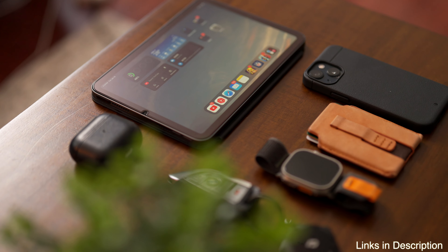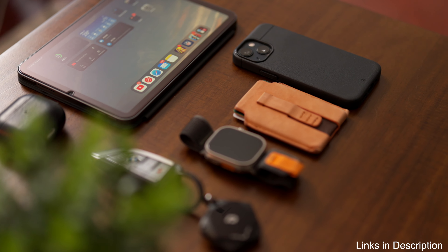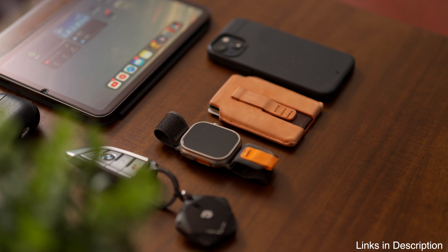In today's video, I want to share with you all of my tech essentials for 2024. These are the things that I carry in my pocket and I don't leave the house without.